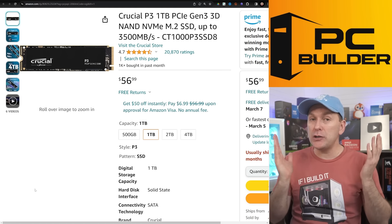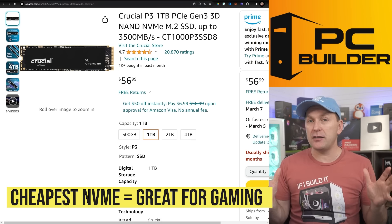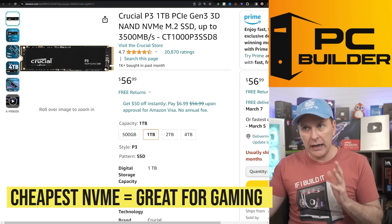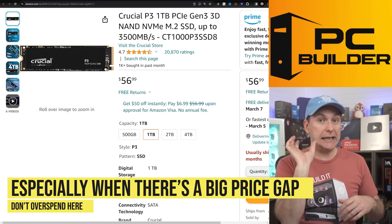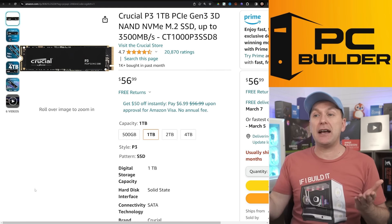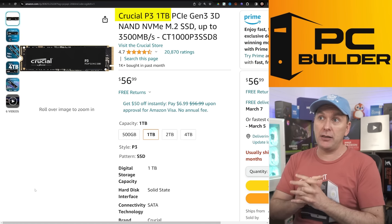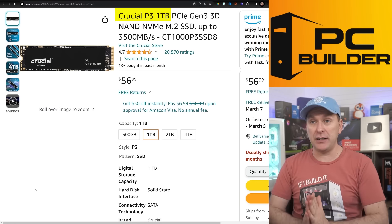For the drive, I'm just going cheap on the NVMe — there's no reason to do anything else if you're just gaming. When SSD prices go up like this and there's a big gap between higher performance and regular drives, I don't see any reason to spend the extra money if the difference exceeds $20 to $40. The Crucial P3 one terabyte is plenty — for gaming you will never notice the difference.